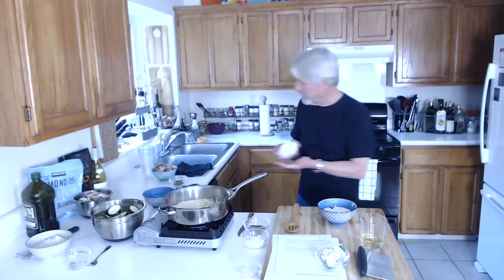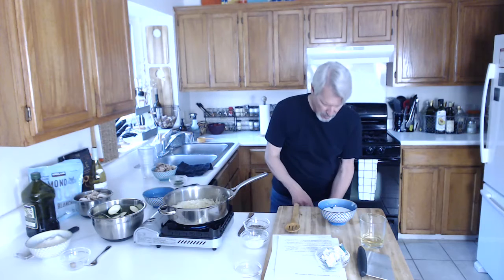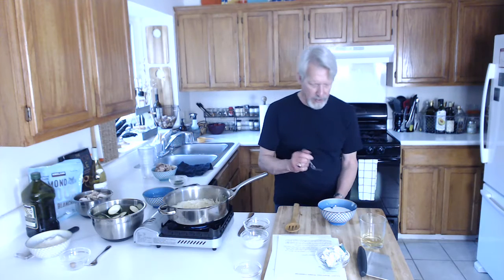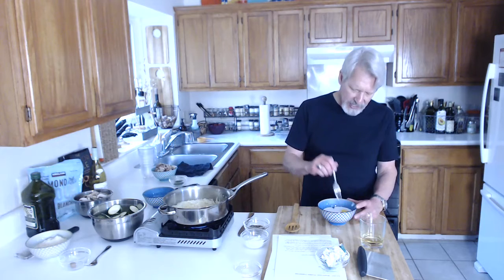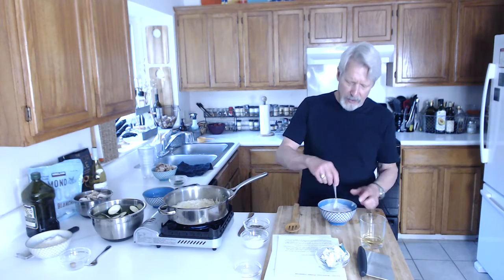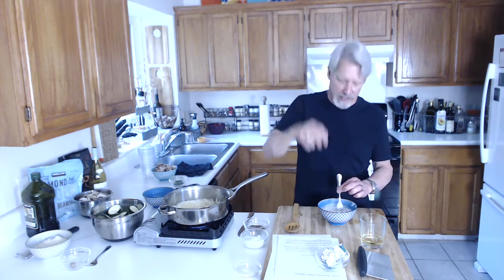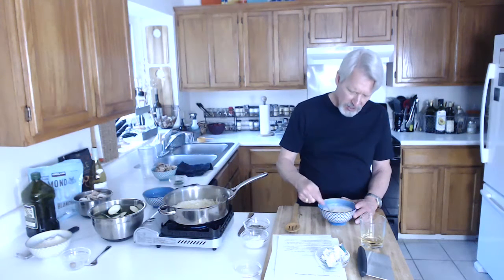I'm going to beat them up — this is for later, but we've got a couple of minutes so we'll take care of that now. When I whisk eggs, I always try to go ahead and poke through the yolk first. I don't stir in a circle — I go this direction, kind of like a whisk motion, just so I'm not sloshing stuff out of there.